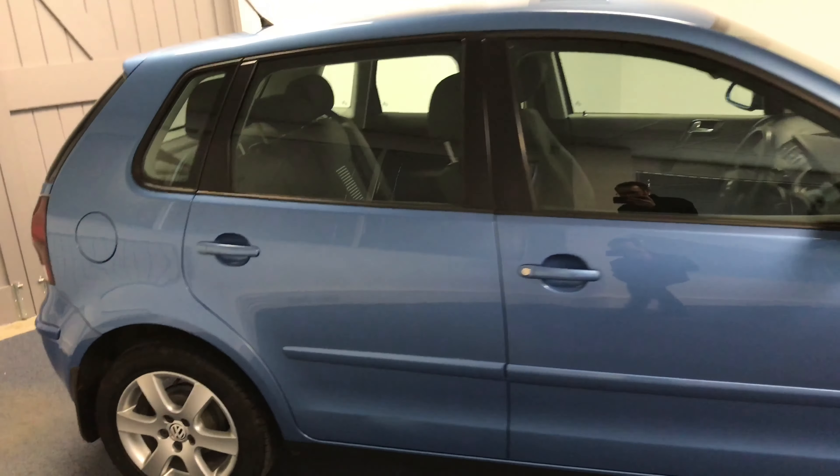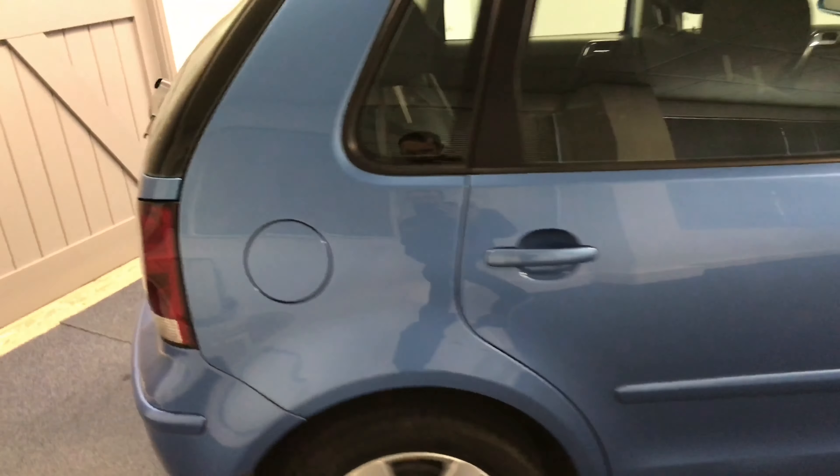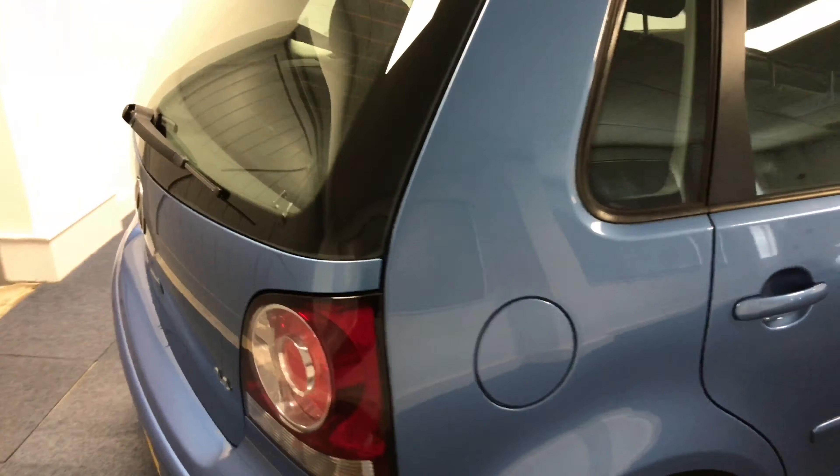Hi and welcome to Quattro Tech Cars. Here's a short video of our VW Polo. This particular example is a 1.4 Match, registered in October 2008.